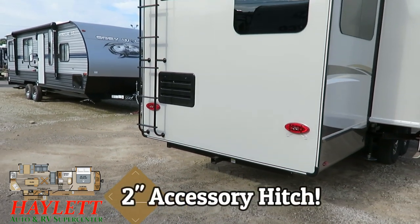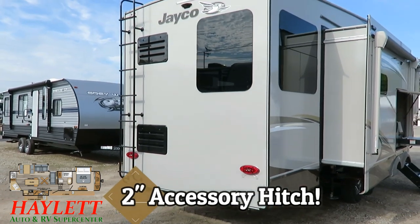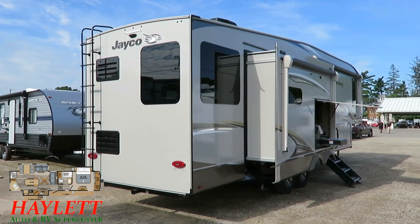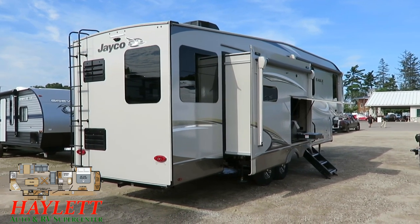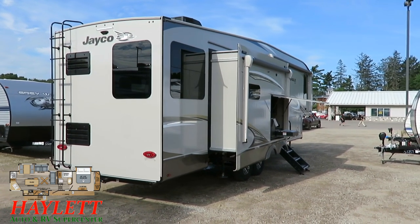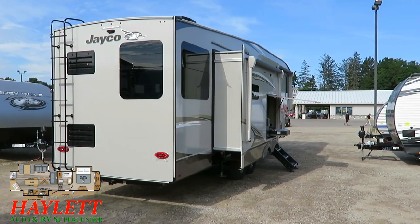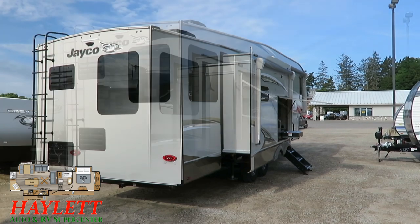The 2-inch receiver on the back has been there for several years — ideal for adding accessories to your RV without negatively affecting any aspects of your warranty. So if you have a small portable generator, bikes, cargo, or whatever, you can add those things to an Eagle without adverse effects.